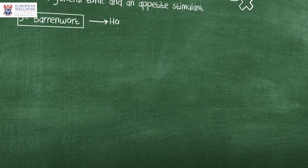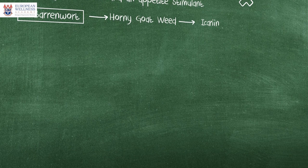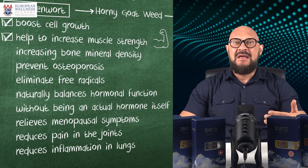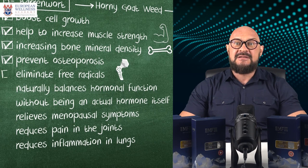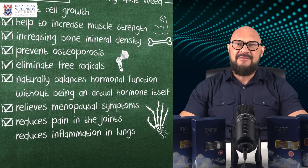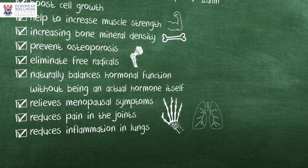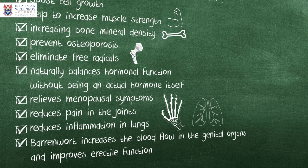Barrenwort, also known as horny goat weed, has a main active substance called Icariin with multiple tremendous health benefits, including increased production of proteins which can boost cell growth and help increase muscle strength, increase bone mineral density and prevent osteoporosis, eliminate free radicals, and naturally balance hormonal function without being an actual hormone itself. It also relieves menopausal symptoms, reduces pain in the joints, and even reduces inflammation in the lungs. Last but not least, it inhibits the PDE5 enzyme, thus increasing blood flow in the genital organs and improving erectile function.